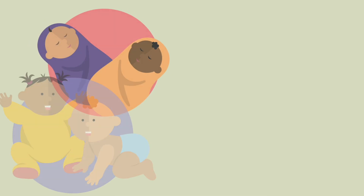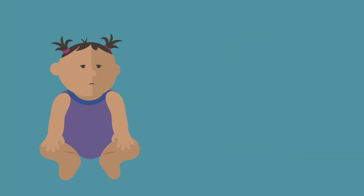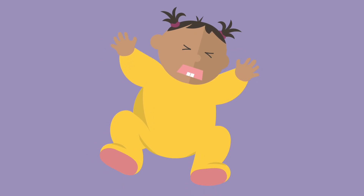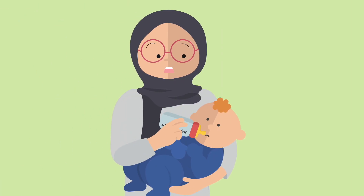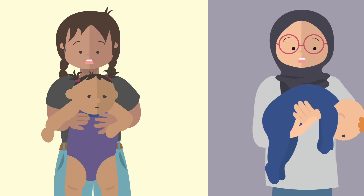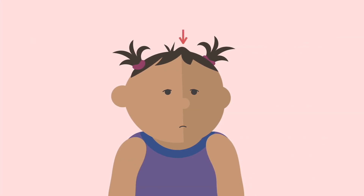Symptoms in newborns and infants can also differ from adults and include being less active and difficult to wake, being irritable, constantly crying, exhibiting poor feeding, having a stiff or floppy body, and swelling in a soft spot on their head known as the fontanelle.